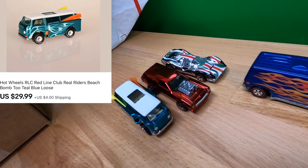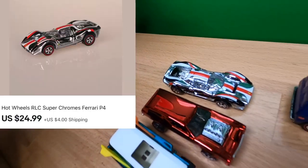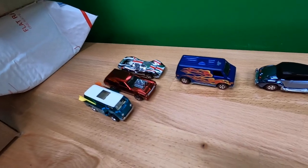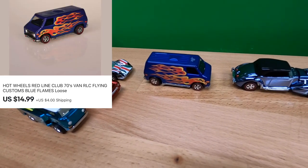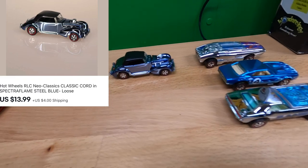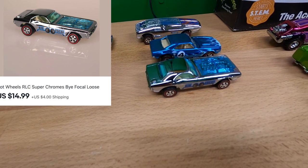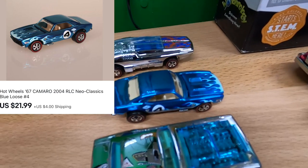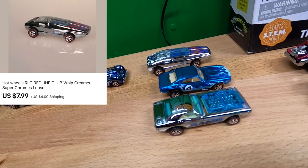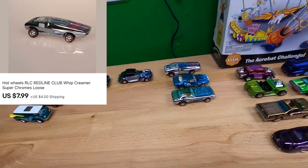Behind that is a Neo Classics Poison Pinto for $14.99. And behind that is a really cool looking Super Chrome Ferrari P4 for $24.99. Then a 70s Van for $14.99. A Classic Cord for $13.99. Then a Bifocal for $14.99. Behind that is a Camaro for $21.99 — that is a slick looking Camaro. And then behind that is a Whip Creamer. I need to change the picture out — I just don't have the right one pulled up. This order right here is going out to Christina in Hawaii. Thank you very much, Christina.